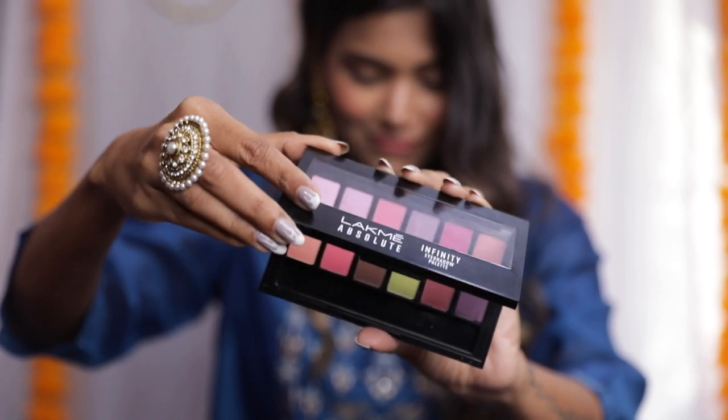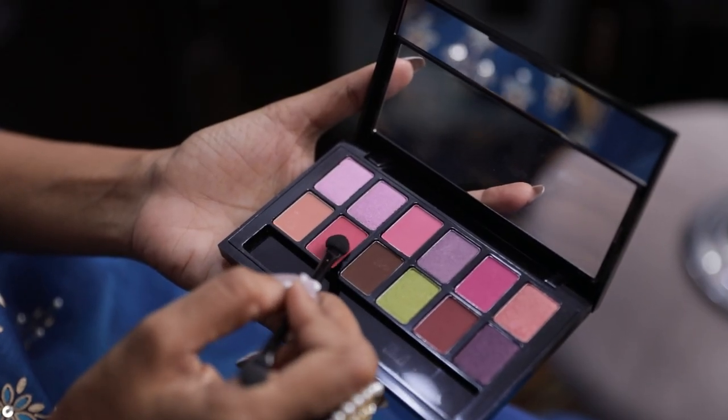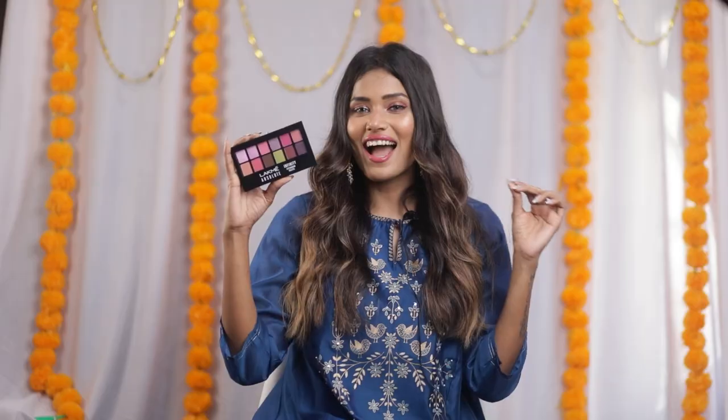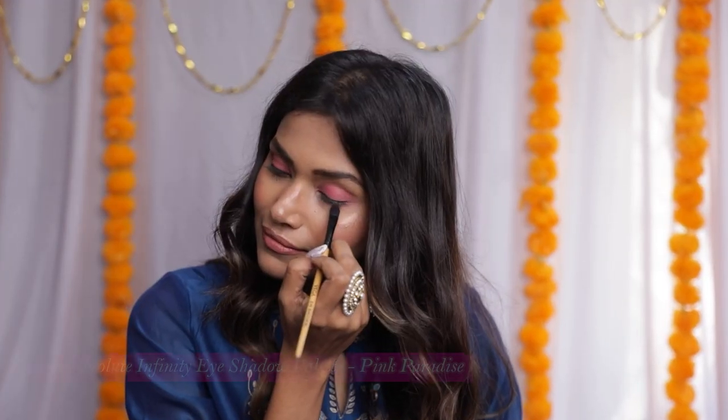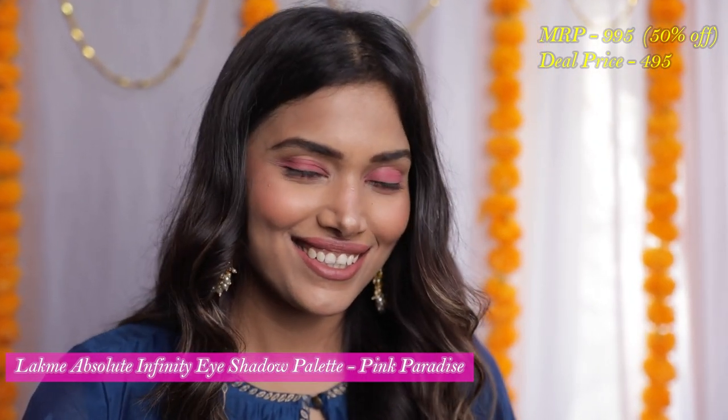Next I have the Lakme Absolute Infinity Eyeshadow Palette in Pink Paradise. I absolutely adore all these bright, eye-catching colors — they are so perfect for the festive season. I'm going to try the pink one because it matches well with my outfit. I love how pigmented it is. The Amazon Great Indian Festival got me 50% off on this one — the original price was ₹995 and I got it for ₹495.